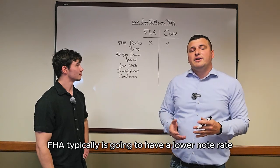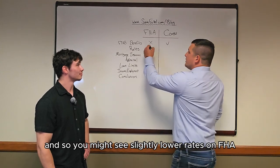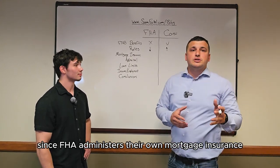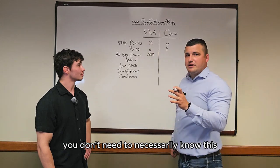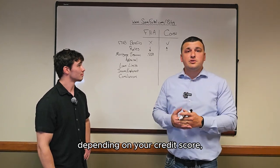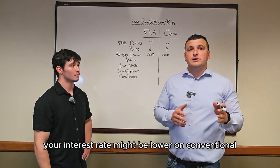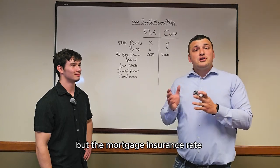As far as rates go, FHA typically is going to have a lower note rate, but that doesn't necessarily mean the loan is going to be more affordable. You might see slightly lower rates on FHA compared to conventional, but there's more to consider specifically around mortgage insurance. Since FHA administers their own mortgage insurance, it's going to be the same rate for everybody — 0.55%. Mortgage insurance on conventional is going to vary depending on your credit score, down payment, number of borrowers, whether you're a first-time home buyer or not, and a couple other factors. So your interest rate could be lower on FHA, but the mortgage insurance rate could be lower on conventional.